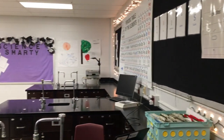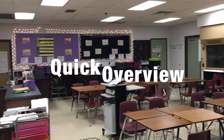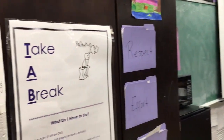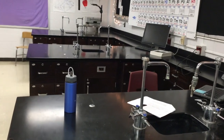Hey guys, this is Ms. Momo and I want to welcome you to my classroom. I just want to talk to you a little bit about what I have up in my classroom. Right now we're panning to what you see when you first come into the classroom.